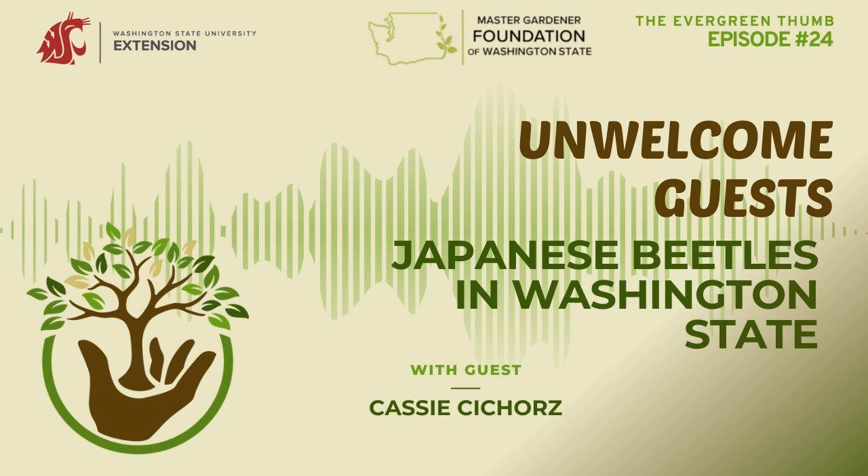As adults, Japanese beetles feed on over 300 types of plants — there isn't much out of their wheelhouse. They love roses, so that's a bummer for gardeners. Ornamental vegetation is very susceptible, as are agricultural crops: hops, grapes, trees, bushes, and garden plants. The adults can feast on leaves, and fruit trees are also potentially at risk. This could have large impacts on many of Washington's primary agricultural crops.